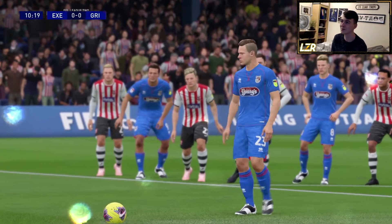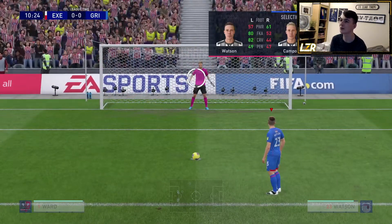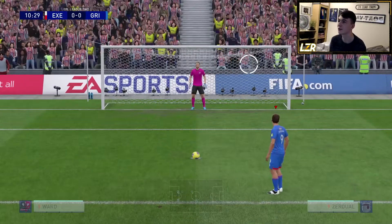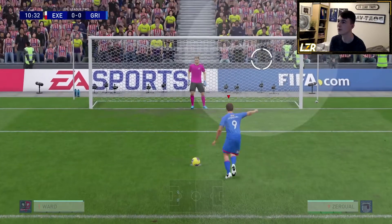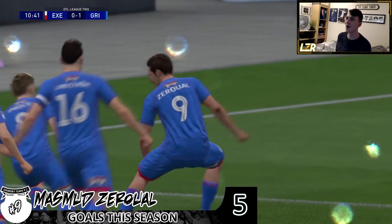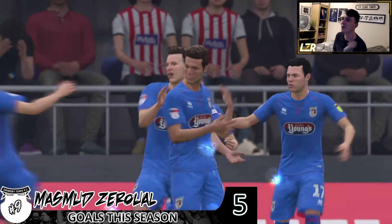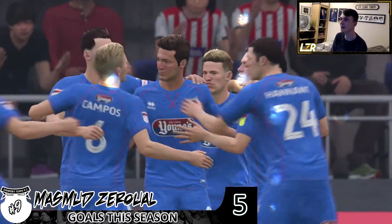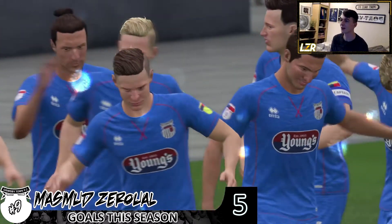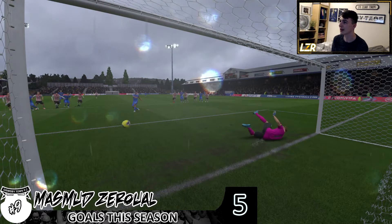I'm going to put Zerowell on this penalty — he needs a comeback goal. He's got 35 penalties, but that shouldn't matter. Maybe it will matter — oh, it doesn't! Masmad Zerowell is back, scoring a penalty! I love to see it — and only his second game back for me. That feels good. I thought when I saw the run-up go that big I was like, oh no, here we go. But what a penalty in the end from the main man himself.